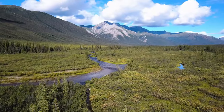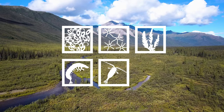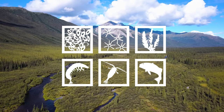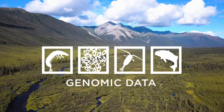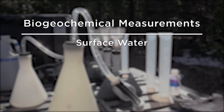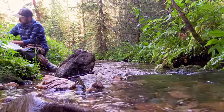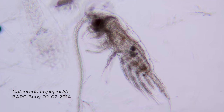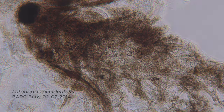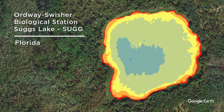At each site, NEON field scientists collect regular observations of aquatic microbes, algae, plants, macroinvertebrates, zooplankton, and fish. Over time, these data provide a better understanding of how organismal populations and communities change within aquatic ecosystems. Genomic data are collected from macroinvertebrates, aquatic microbes, zooplankton, and fish. Biogeochemical measurements are collected from surface water, groundwater, sediments, aquatic plants, and microalgae. Regular riparian vegetation assessments provide data on the surrounding vegetation structure. A subset of biological samples are archived in the NEON biorepository and are available upon request. Field scientists create bathymetry and morphology maps of each aquatic site allowing comparison of physical properties over time.